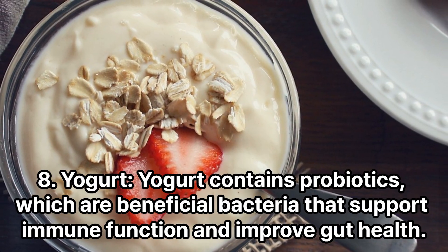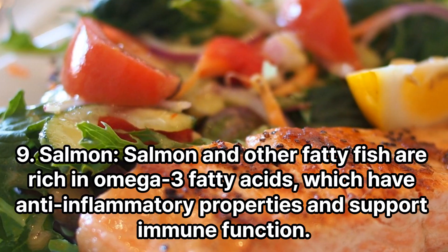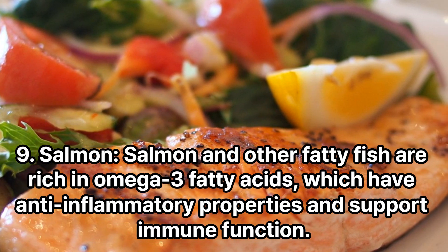Yogurt contains probiotics, which are beneficial bacteria that support immune function and improve gut health. Salmon and other fatty fish are rich in omega-3 fatty acids, which have anti-inflammatory properties and support immune function.